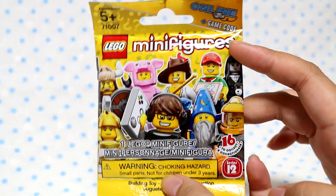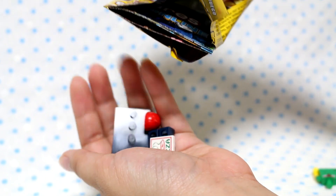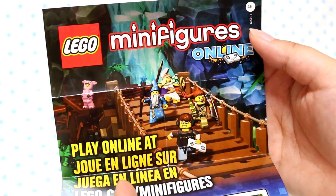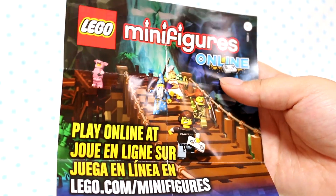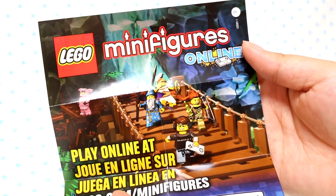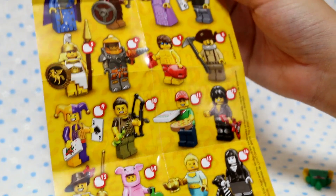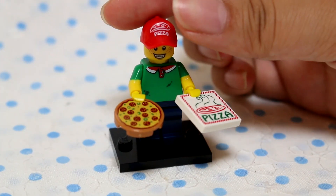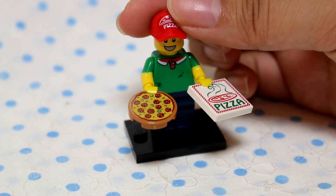I'm going to start with the first minifigures blind bag and open it up. I think it's the pizza delivery guy — I have to put them together though, there's lots of little parts. There's also an online game and this comes with a code. I always thought the Lego games, like the Harry Potter one and the Lego movie ones, look really cool but I never got a chance to purchase or play them — but if there's an online version, I might check it out. Here's a list of all the figures you can get, kind of a checklist, and they all look cute. I like the Joker and the princess — there's a genie too. Here's the little pizza guy, he's so cute. He holds pizza in his hands — I think he's probably supposed to hold them one at a time but that's okay.